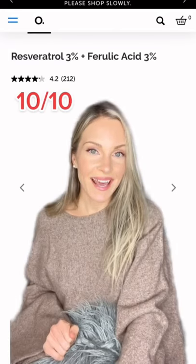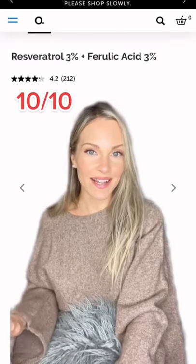The Resveratrol Plus Ferulic Acid — 10 out of 10. The best antioxidant from The Ordinary. It is so effective and great for anti-aging.